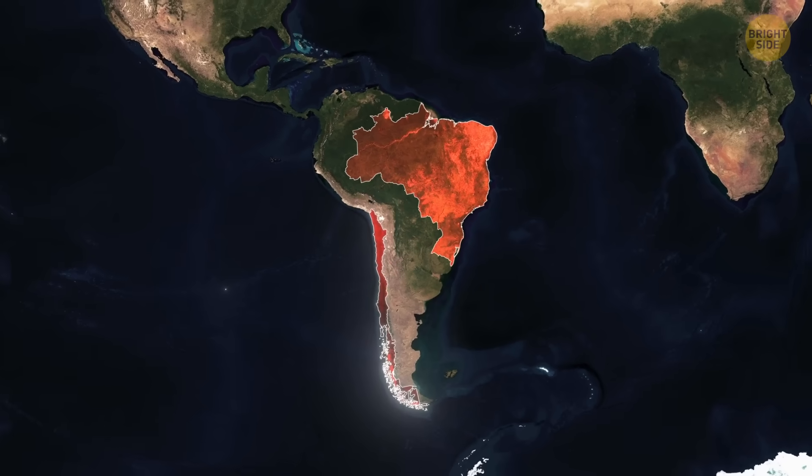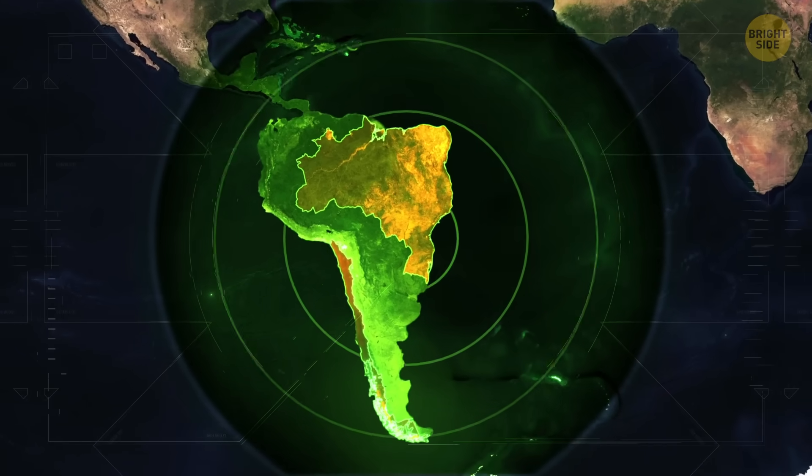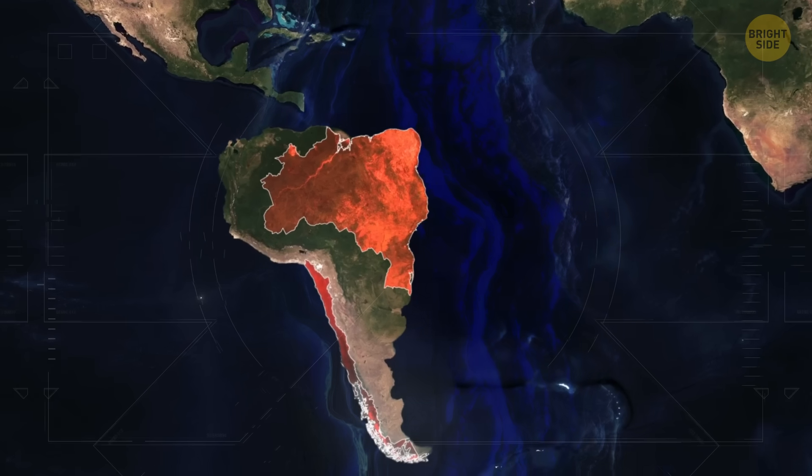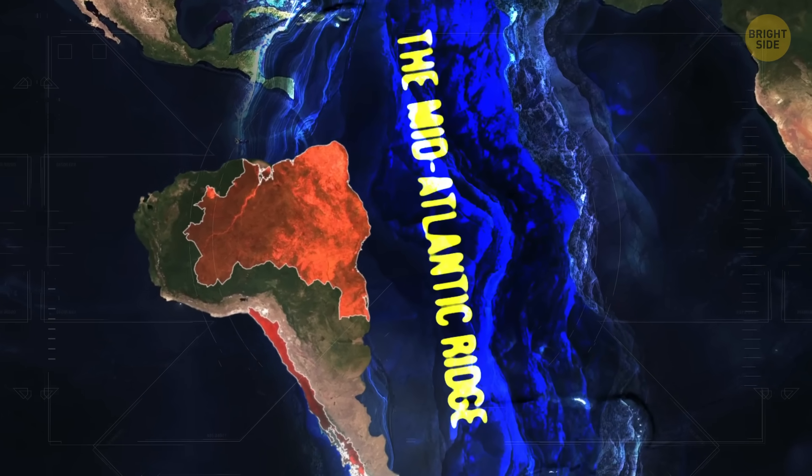But the numbers don't lie. South America is moving. And apparently, all it wants is to get as far away as possible from this massive underwater mountain range called the Mid-Atlantic Ridge.